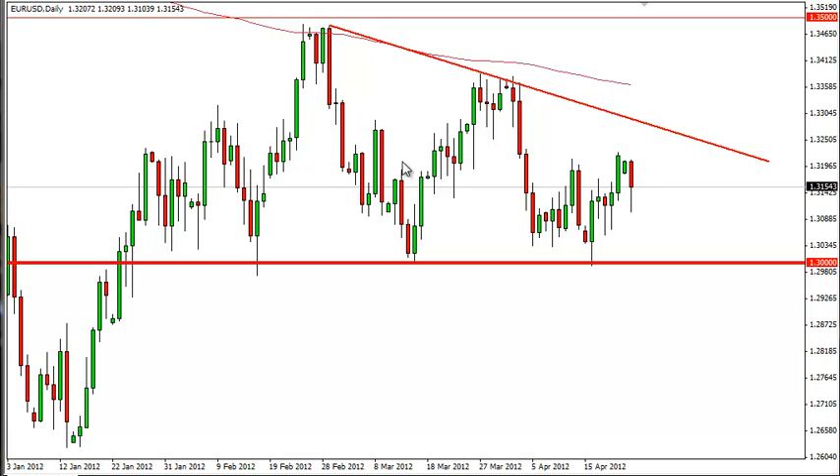The downtrend line has formed signals that it could be a descending triangle, as I have drawn here on this chart. If the downtrend line gives way to the upside, then we could see a real bullish pickup in momentum. However, as long as this downtrending line continues, selling the rallies will be the way to go.